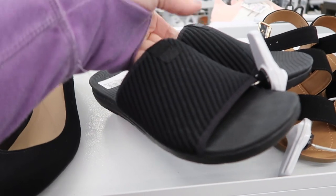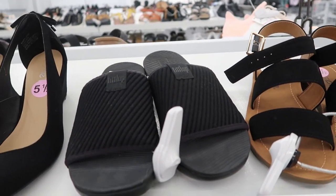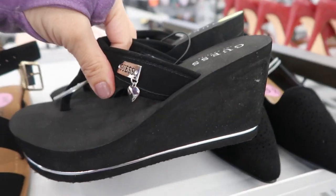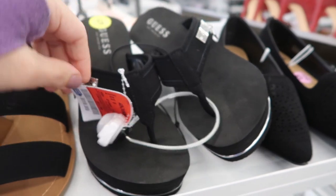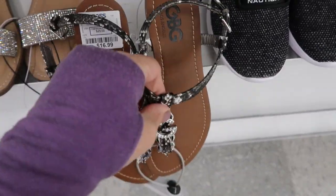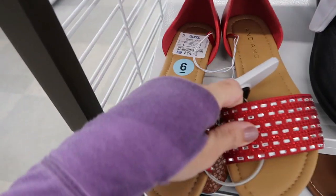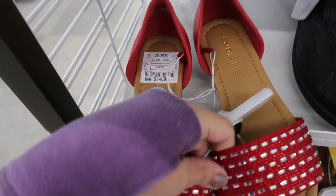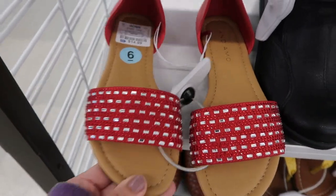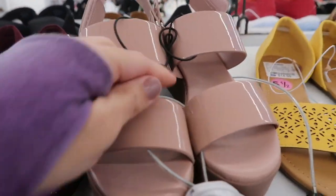They have FitFlop slides as well and they're $24.99. Here's some really high Guess wedges for $19.99. These Guess sandals are really cute - $16.99. These also look new, they're by the brand Andamo and they're only $14.99.